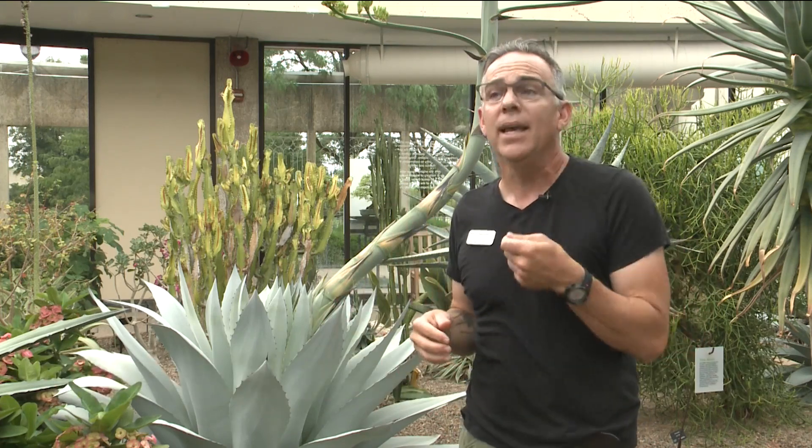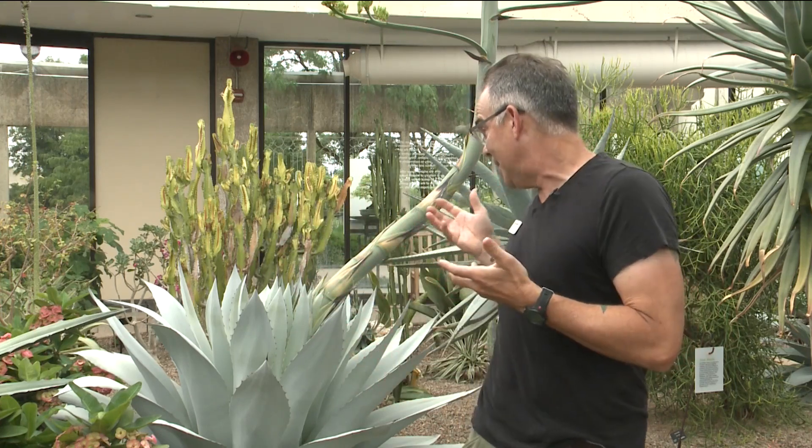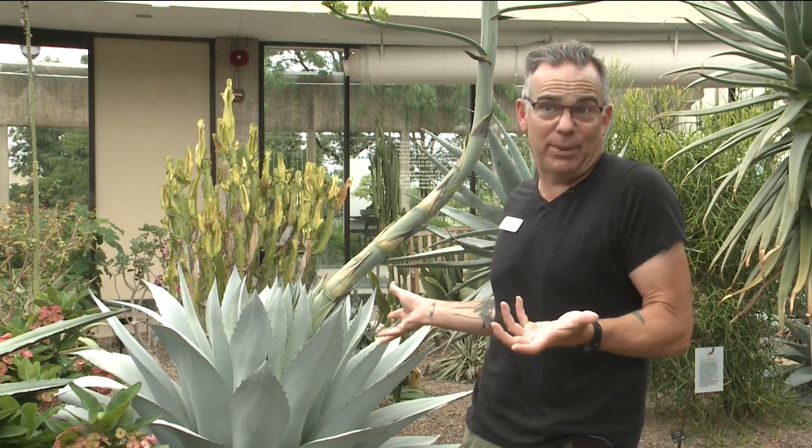Here we are in the middle of Iowa and we have this plant that lots of folks don't get a chance to see. It's given us here at the garden an opportunity to look a little closer at agaves — what they do and how they work, especially plants of this size. We don't get a chance to see plants of this size.